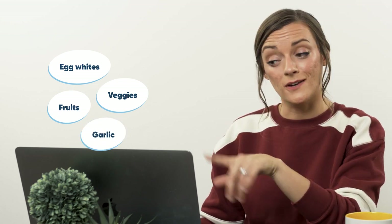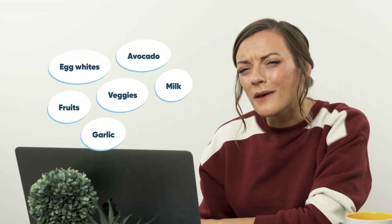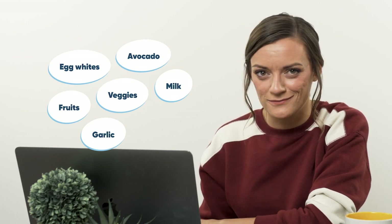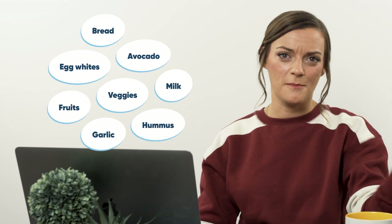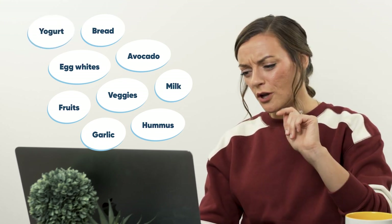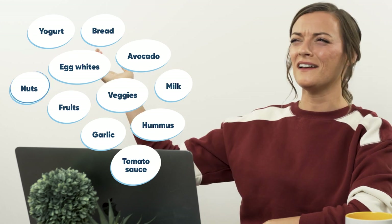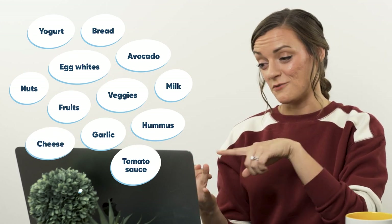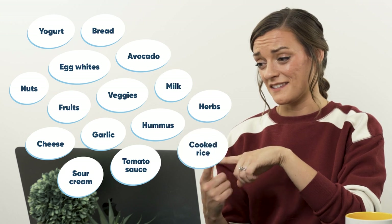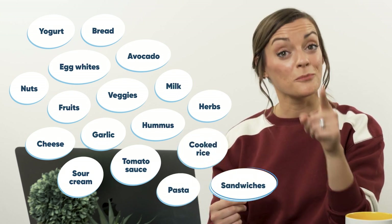Here's a list of what you can freeze: most vegetables, especially if you blanch them first; fruits — easy smoothies; egg whites, just separate the yolks; chopped garlic; avocado cubes — easy guacamole later; milk and half and half; hummus; bread; yogurt; tomato sauce; nuts — honestly I didn't know nuts went bad; cheese; sour cream; herbs; cooked rice; leftover pasta; and pre-made sandwiches.